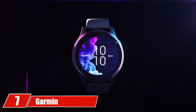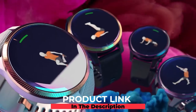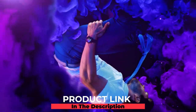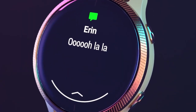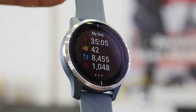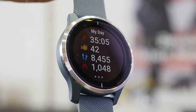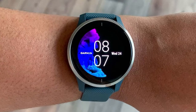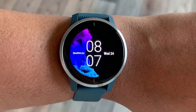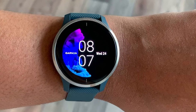Moving on to number seven, we have the Garmin Venu GPS Smartwatch. Enjoy all-round health and activity monitoring with this sleek and stylish sports watch. There are over 20 pre-loaded apps for GPS tracking and indoor sports, so no matter your choice of exercise the watch can help. You can even get animated workouts right to the screen. Health monitoring functionality includes tracking your energy levels, respiration, heart rate, stress, and sleep — it's a holistic approach to fitness.